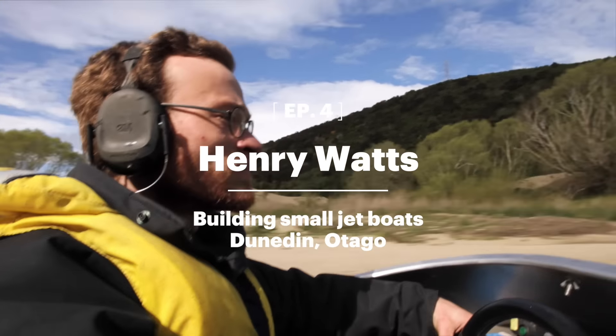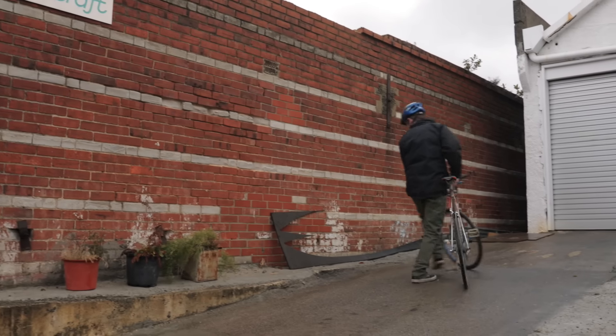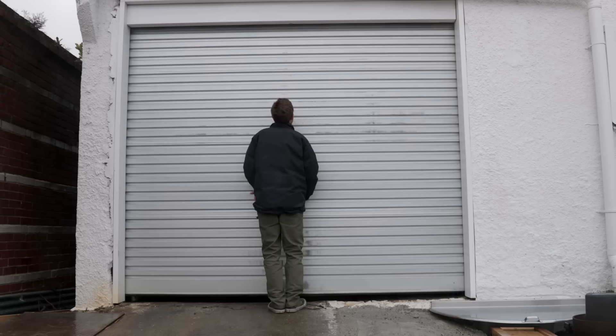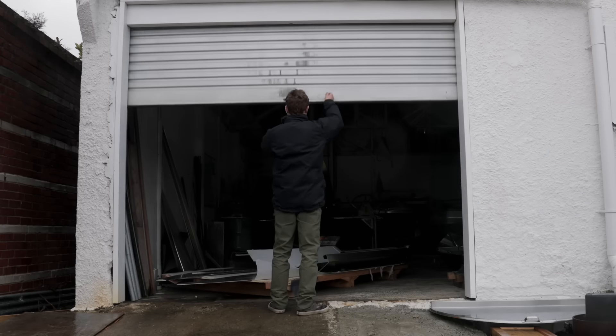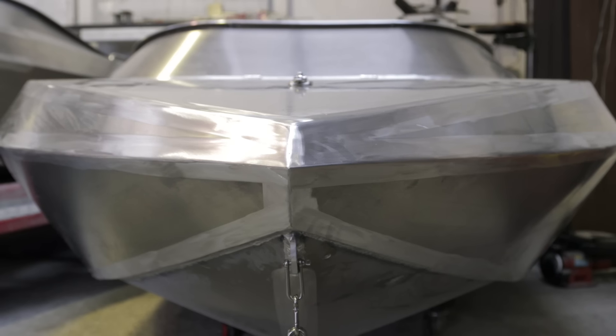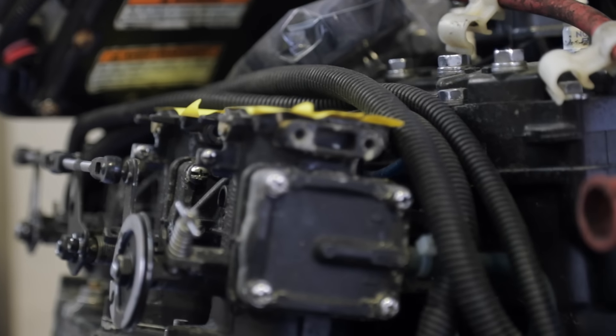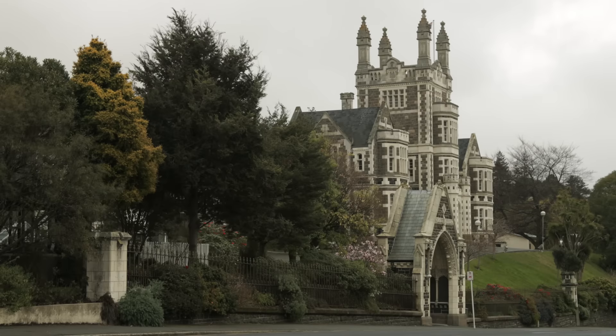I started building boats because I've always built things out of metal, and I built a couple of little wooden boats when I was younger. Once I realized I could build and design aluminium boats, especially small ones, it's really exciting — I got a bit addicted to it. I'm Henry Wadworth-Watts and I'm Wattscraft, based in Dunedin in New Zealand.